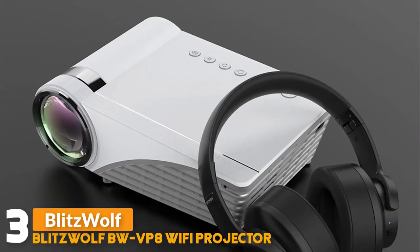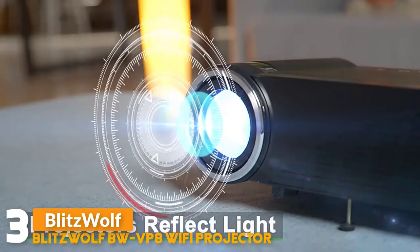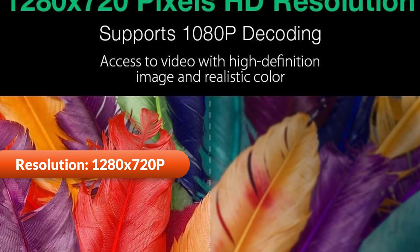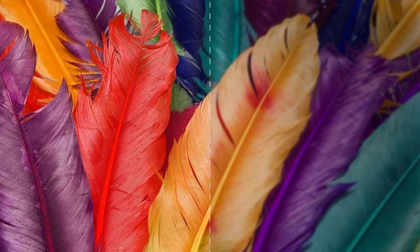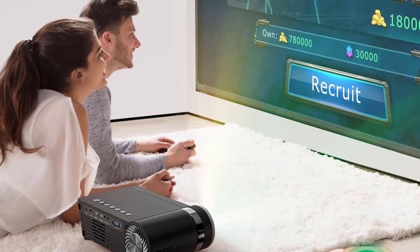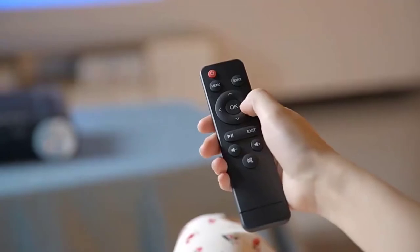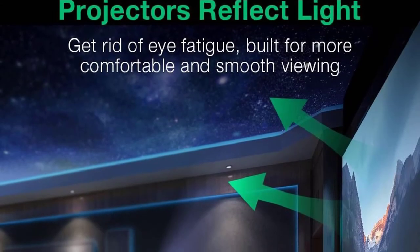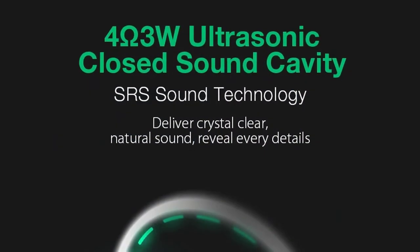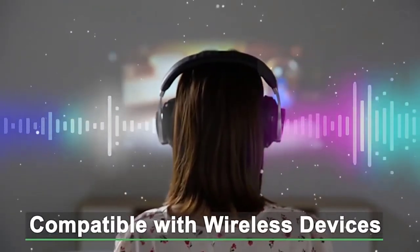Number 3: Blitzwolf BW-VP8W Wi-Fi Projector. It features 1280 by 720 pixel HD resolution, supporting 1080p for high-definition image and realistic color. Cast and share your phone's image to a large screen for better visual enjoyment. Up to 150-inch screen size caters to diversified demands — enjoy a large screen even in a small room. It uses 4N3W ultrasonic closed sound cavity SRS sound technology to deliver crystal clear, natural sound, revealing every detail.